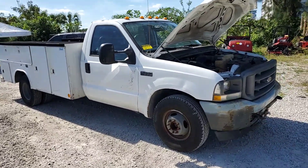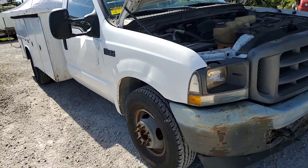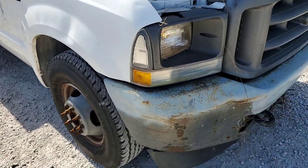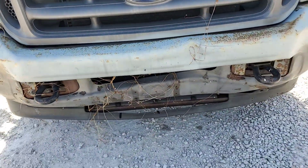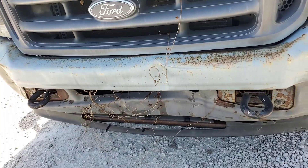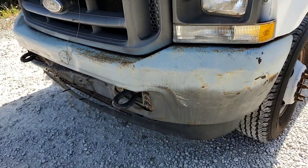This truck has a few dents in several places, like you can see on the fender. The front bumper is pushed in and has some surface rust — it'll need a new front bumper.